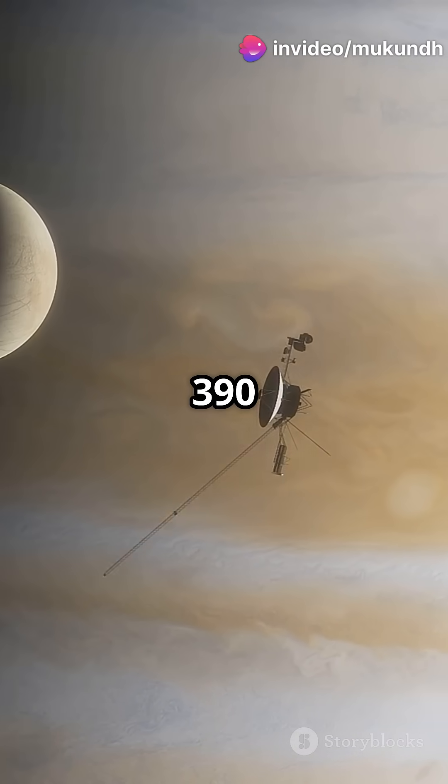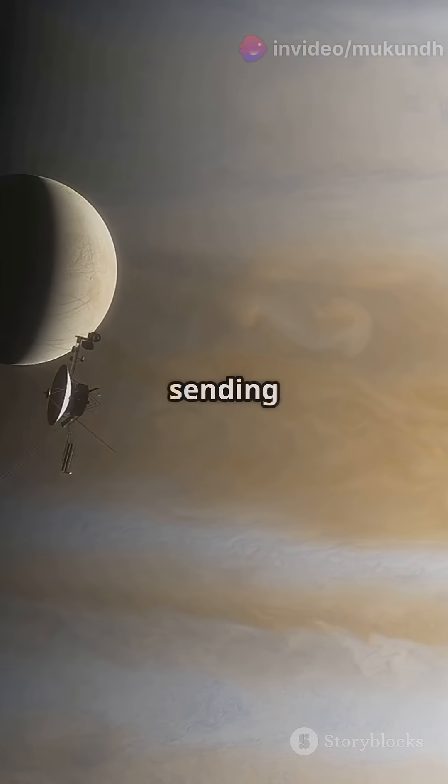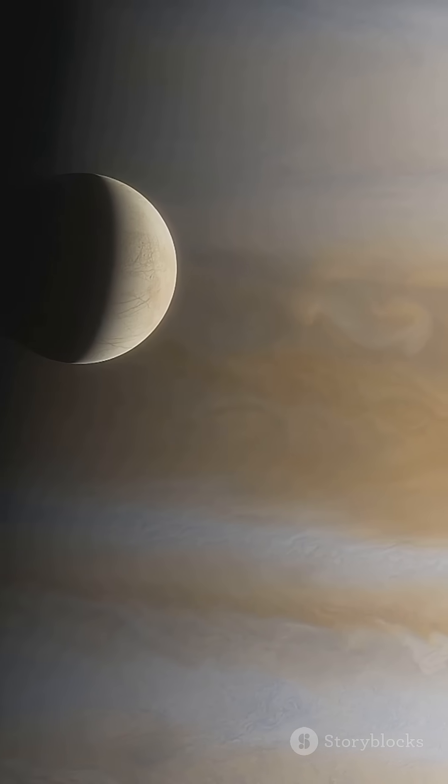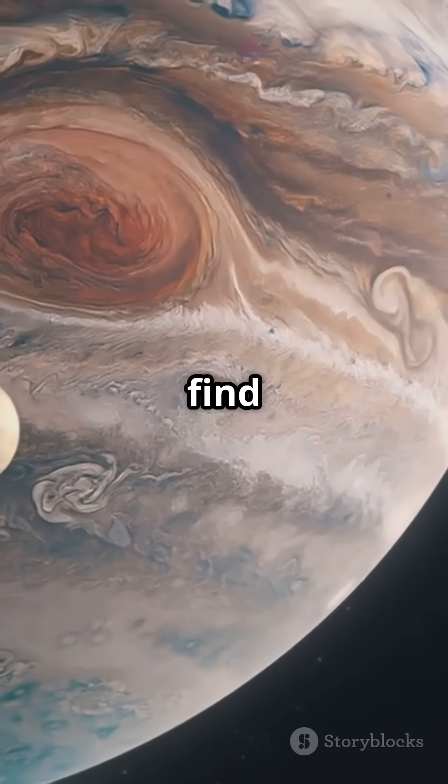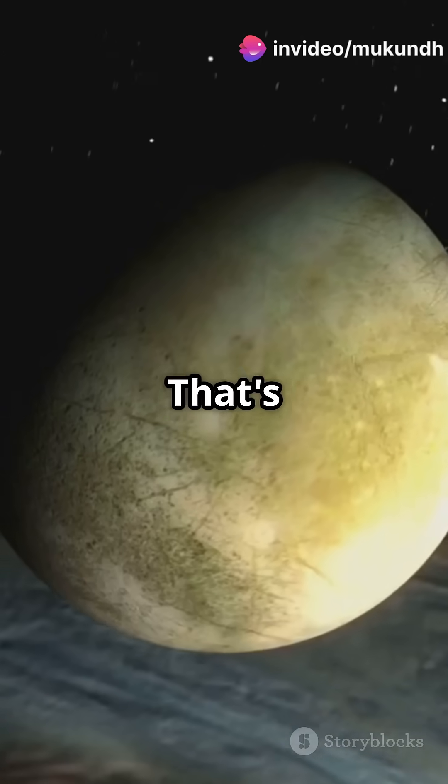Imagine this — a moon 390 million miles from Earth, and we're sending a spaceship to uncover its secrets. Exciting, right? We're talking about the potential to find alien life. That's next-level awesome.